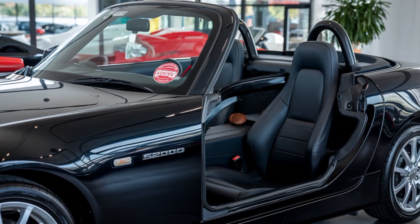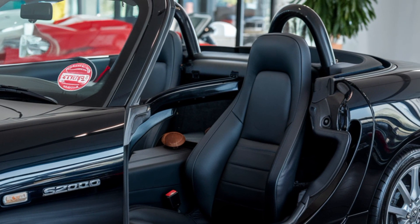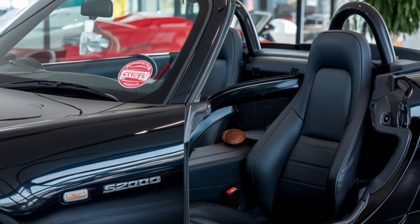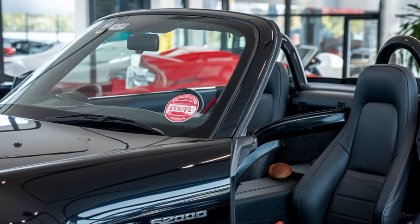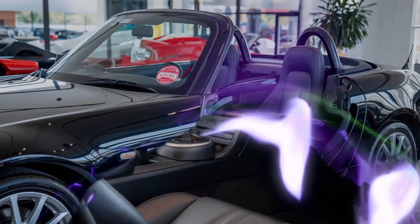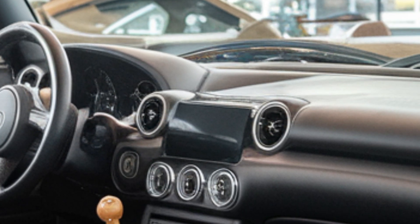Inside, it's a driver-focused cabin through and through. The minimalist dashboard features a large digital display, and Honda's improved ergonomics make everything feel snug yet luxurious. Leather sport seats with contrast stitching offer excellent support for spirited driving. And you've got a classic gear knob for that 6-speed manual transmission — yep, they kept it manual, and we love that.